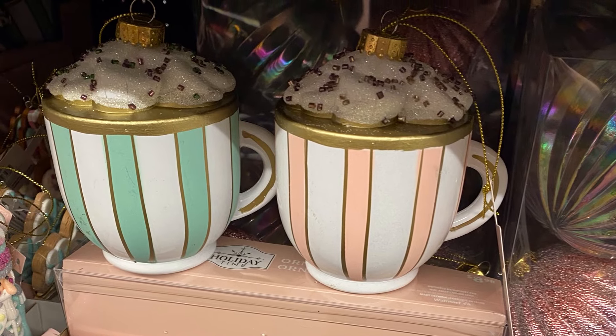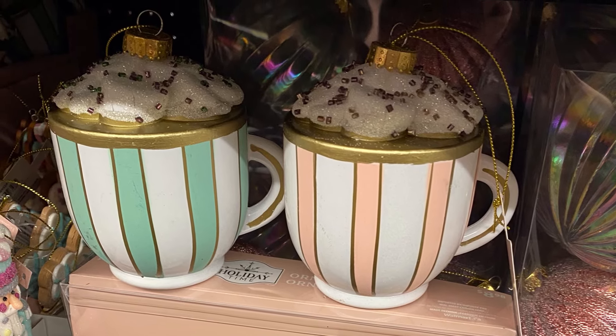Hey everybody, we're back at Walmart and we're going to check out the ornaments and all the decor.